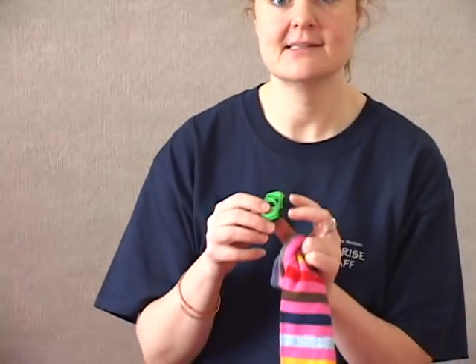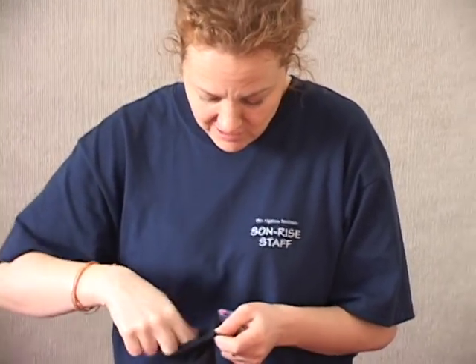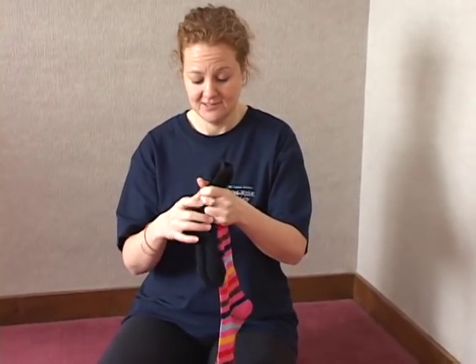You can also play a guessing game. You put objects in the socks — here we've got a little car, and a cute little doggy — and your child has to feel what's inside and wonder what it is. You can give them clues too. So that's another fun way to do a guessing game. There are some ideas — I'm sure you can think of others — that you can do just using your odd socks. Have fun, guys!